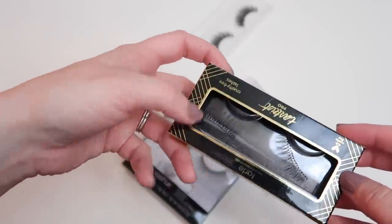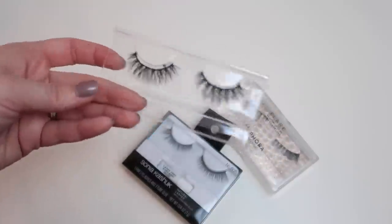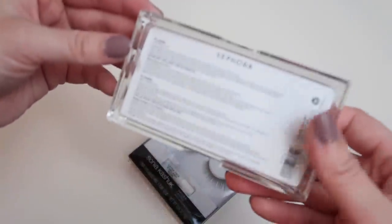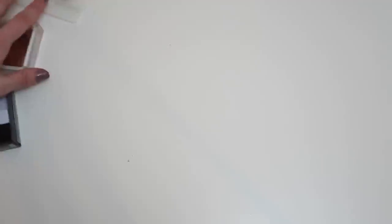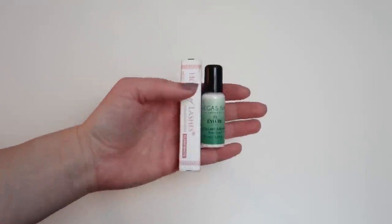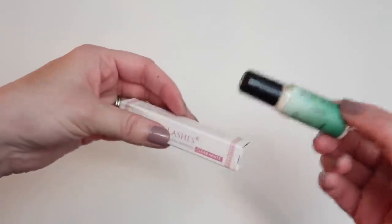I'm keeping these lashes I've worn before — I really like them. These ones I remember getting at Sephora and I think this is the same style I wore for my wedding — I love how natural they look. These Sephora Flair false lashes also have a really nice natural flair, so keeping those. And these Sonia Kashuk lashes I got during a sale — they look natural with a good flair. So I'm keeping four pairs and getting rid of five. For lash glues, I'm keeping the House of Lashes one and tossing the Vegas Nay one, which is already starting to look expired.